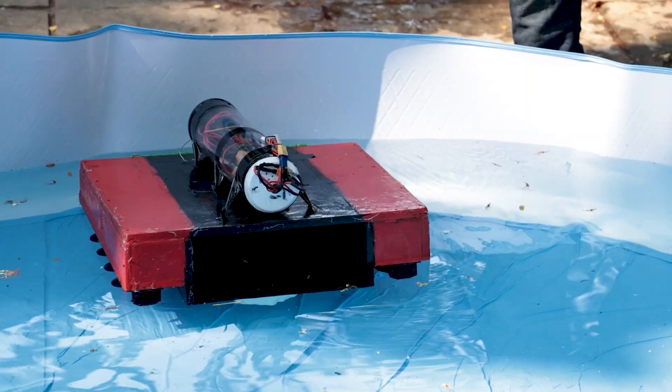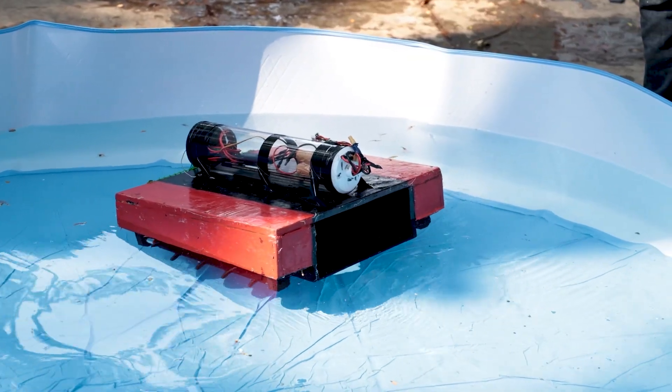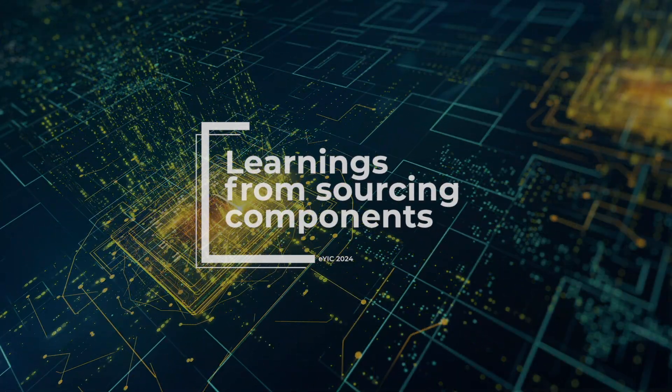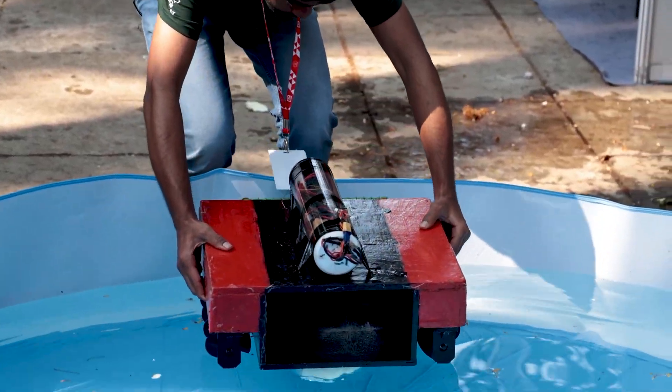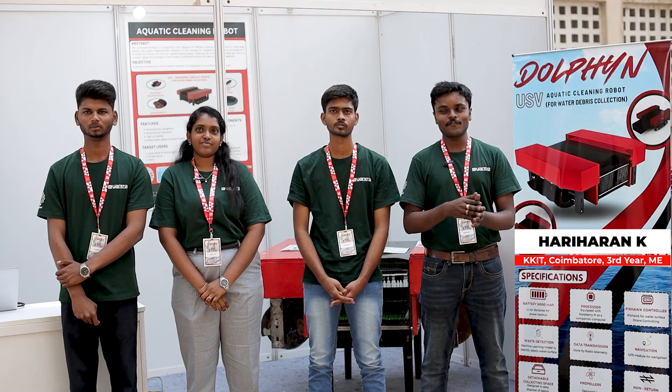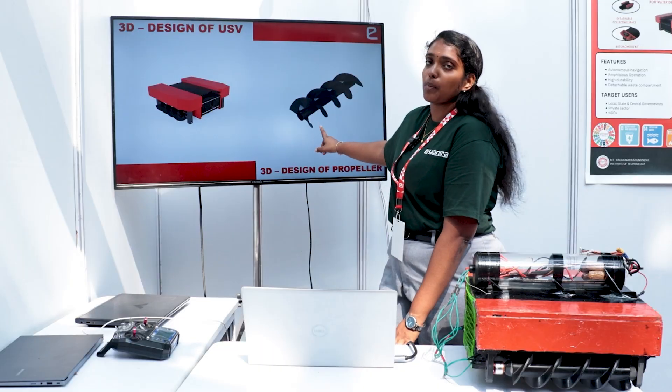Currently it is running in slow motion because we want to collect the waste effectively. We went through many propeller iterations — I think 10 to 20 propeller designs were failure models before only one propeller worked.